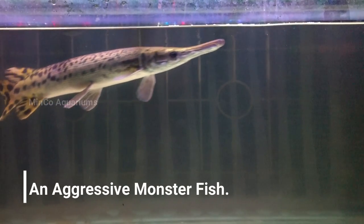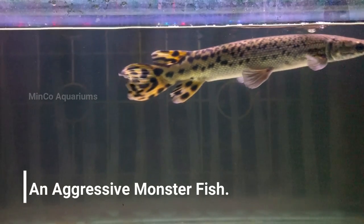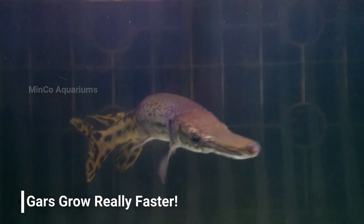The alligator gar is one of the most aggressive fish out there. It probably attracts many monster fish lovers due to its exotic nature, but as a beginner you must be well aware of its nature and size.